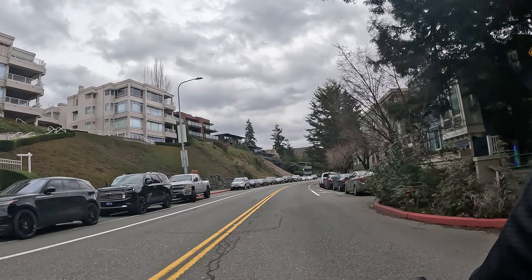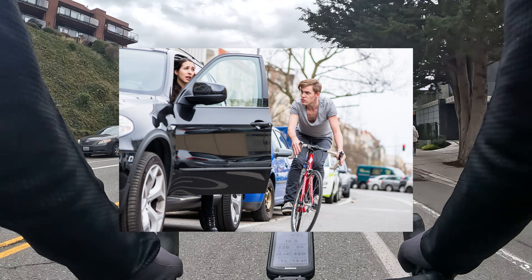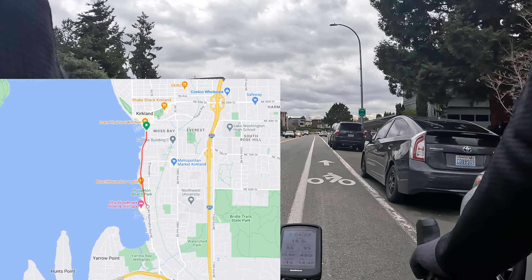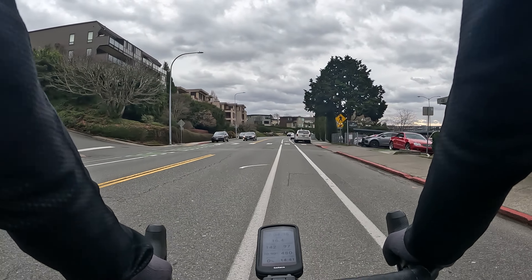The topic of today's video is going to be about doors — getting doored as a cyclist, the thing that we all dread. This area along the loop is probably one of the worst areas in this regard, due to the way that the road is set up, which you'll clearly see as you go along here.